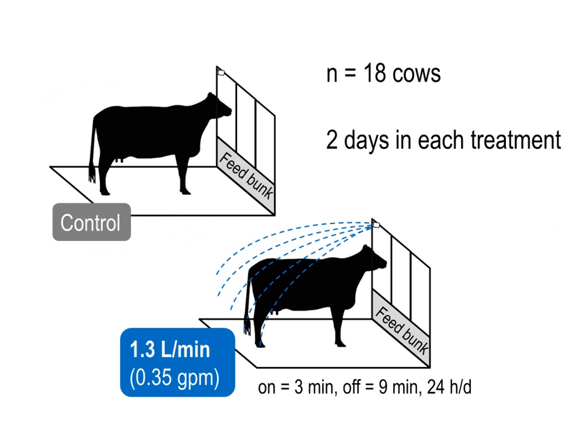We used 18 high-producing lactating Holstein cows, which were housed in pairs in warm and dry conditions. We compared two approaches to managing heat abatement, with or without sprinklers, as this affects how long and how frequently cows visit the feed bunk and water trough. The sprinklers were mounted above the feed bunk, which was shaded, and the spray turned on and off intermittently 24 hours a day. We used 24-hour surveillance video to gather behavioral data for two days per treatment.